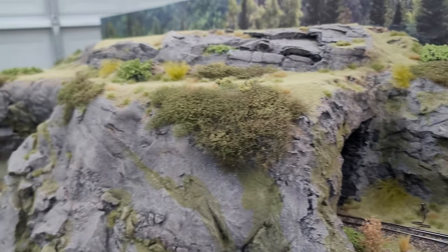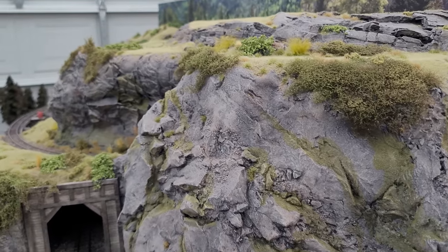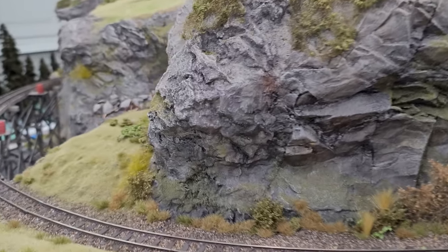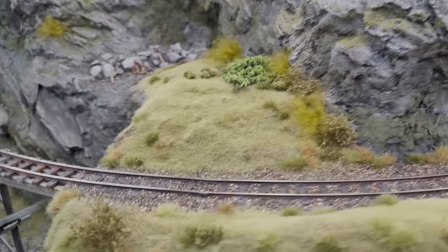We're really happy with these vines that we've been doing. There just needs to be a lot more bushes, trees, vines, and shrubs.